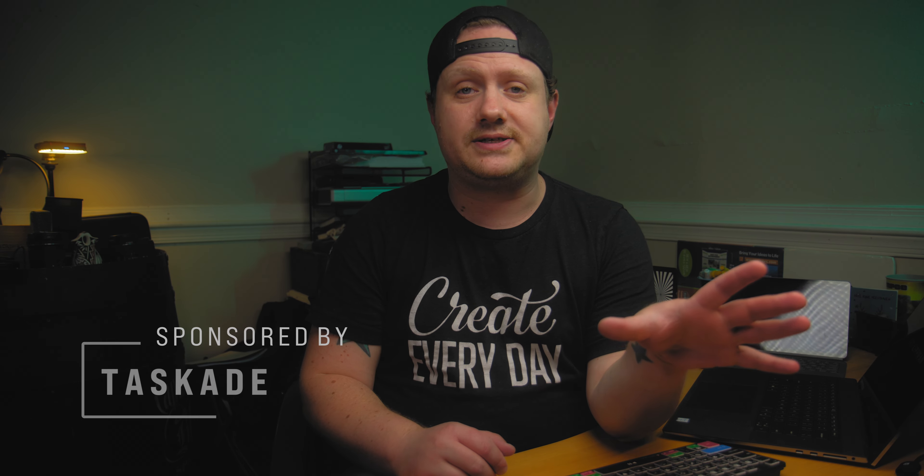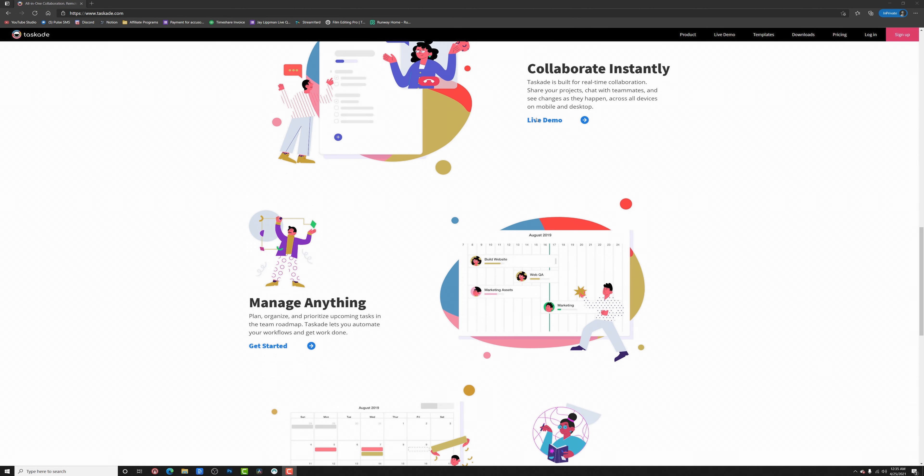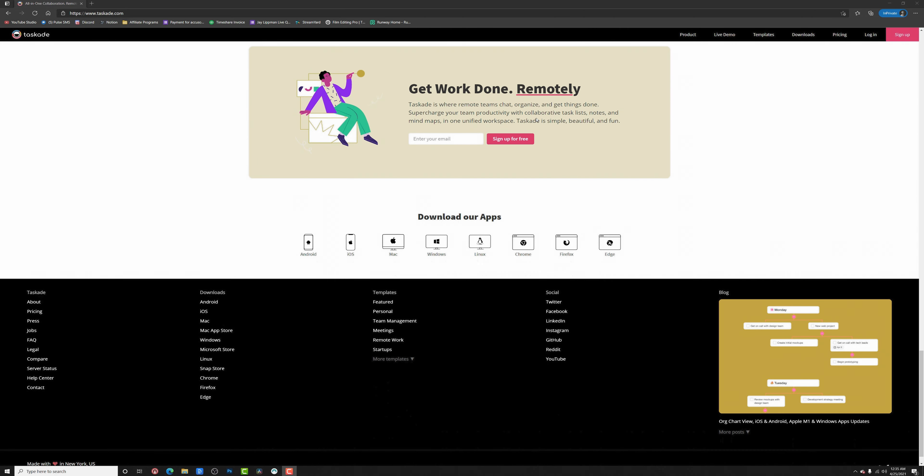That also leads me into why I love today's sponsor, Tascade. I have tried everything to keep myself organized when it comes to all my video production stuff — spreadsheets, calendars, you name it — and I have always failed. I've always lost track of things and couldn't keep up. I couldn't get organized because I wasn't using the right tool for the right situation. Then along came Tascade, which allows me to brainstorm ideas, manage projects, and organize tasks all from one simple, easy-to-use app that I can get to on my laptop, desktop, phone, or tablet.